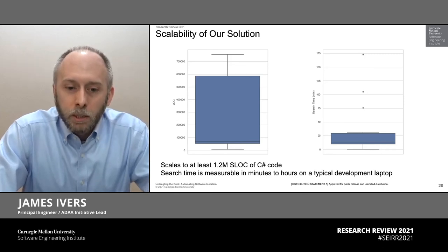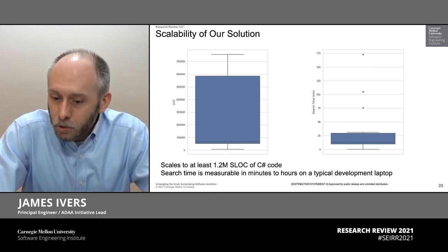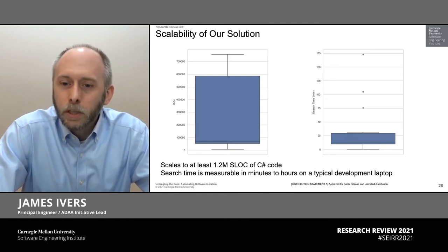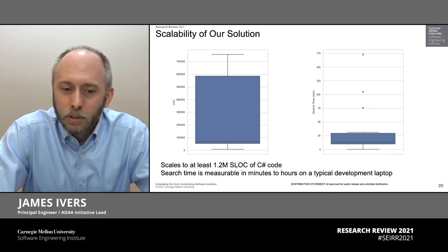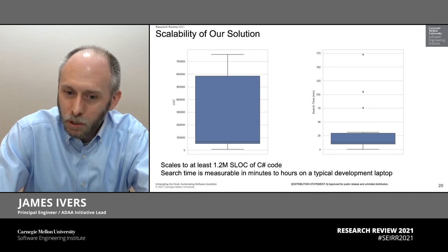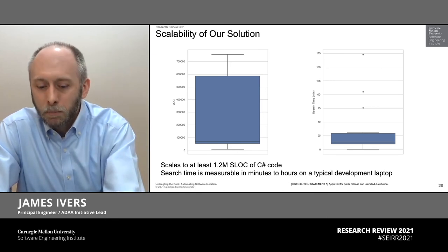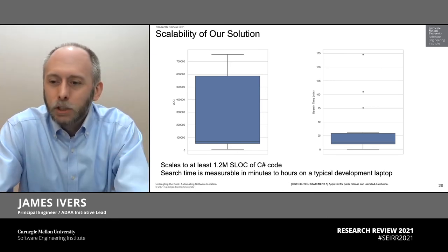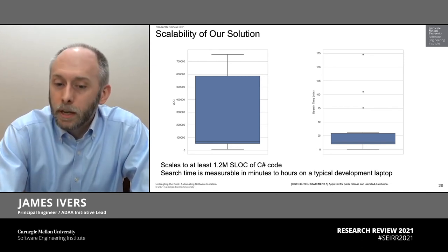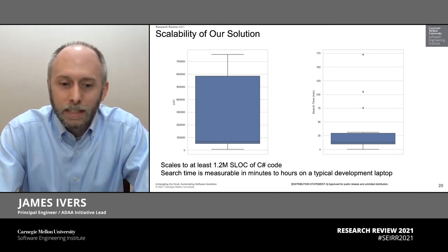A quick note on scalability: this is an incredibly practical solution. All of the data that we're presenting runs on a developer's laptop in under three hours. So this is an exercise scaling more than a million lines of code on a development laptop — no special hardware. A job that can run overnight and give a development team clean recommendations the next morning. This means any team can use this, and that is really helpful.